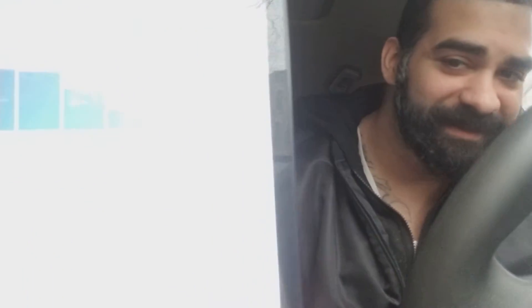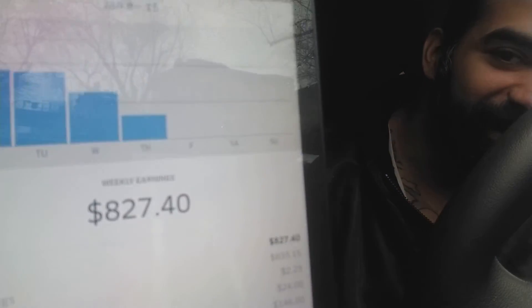I should have warned you guys first. That's a little gross, I know. Alright, now we got that out of the way. This is my progress for the $2,000 week. See that? $827.